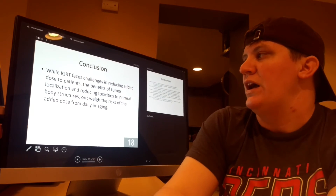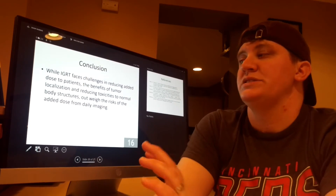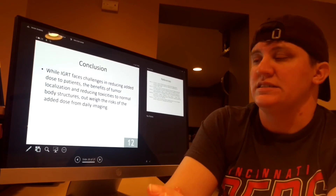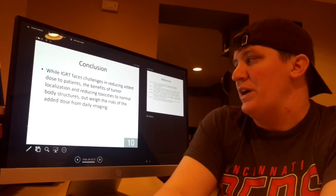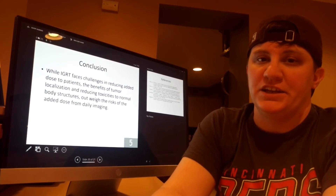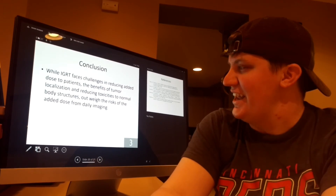In conclusion, while IGRT faces challenges in reducing added dose to patients, the benefits of tumor localization and reducing toxicities to normal body structures outweigh the risk of added dose from daily imaging. I'm Kelly Hancock — thank you for watching.